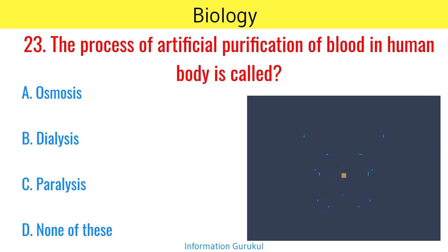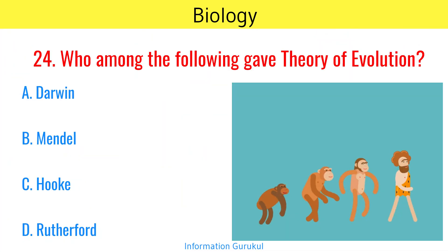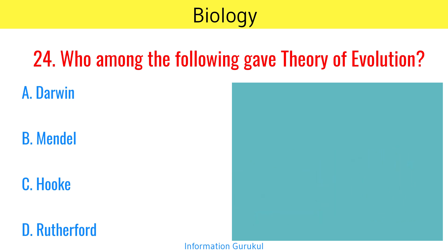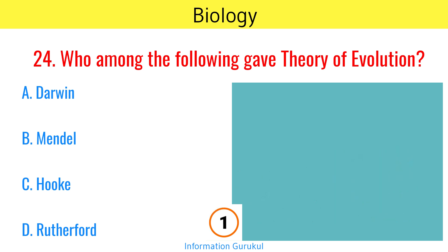The process of artificial purification of blood in the human body is called dialysis. Who among the following gave the theory of evolution? Darwin.